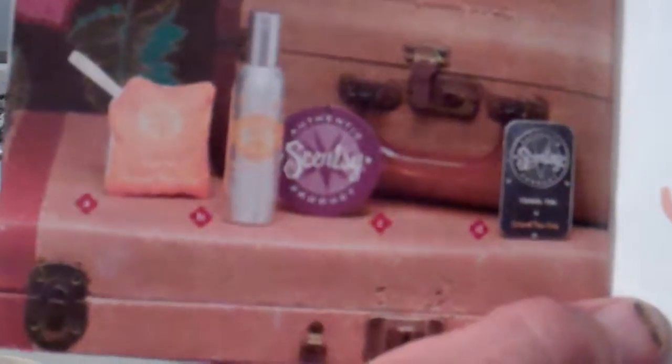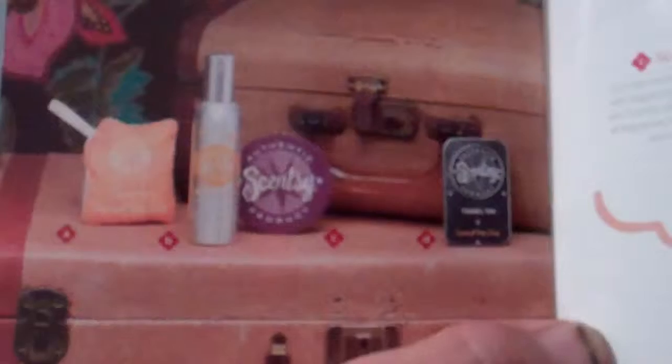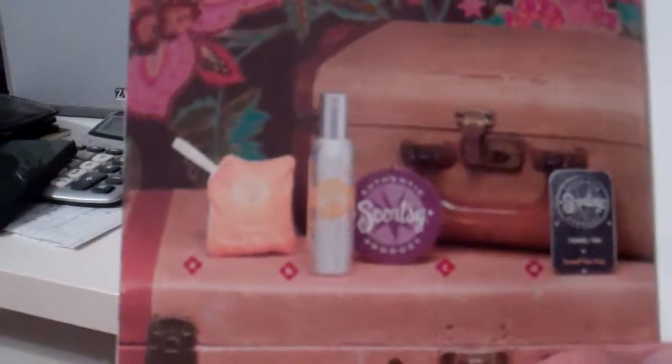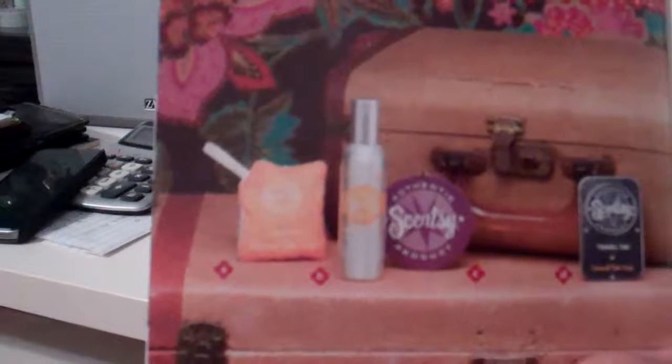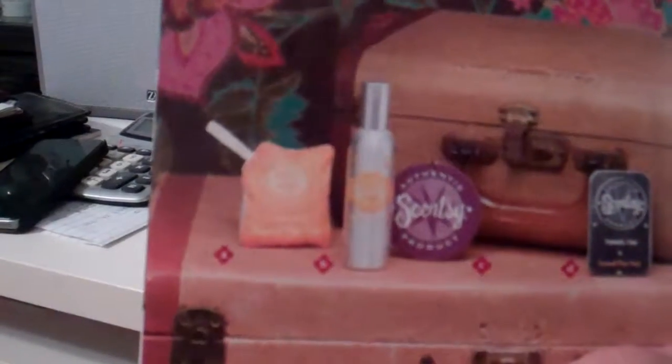These travel tins are great because you can close them up and open the travel tin as much as you want. If you happen to be in a meeting or in a room that doesn't smell good, you can just crack open your travel tin and add a nice little wonderful fragrance in there. The travel tins are great for the car too, but we'll always take a room spray along when we travel — go into the hotel and shoot it in the air conditioning vent, and now you've got the wonderful smell of Sensi when you travel.